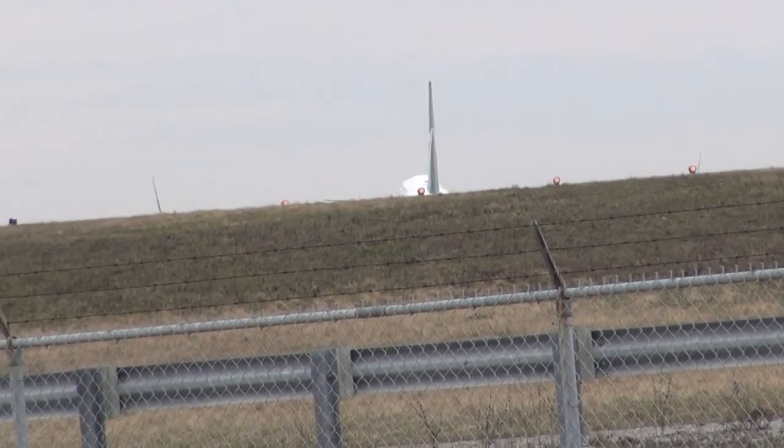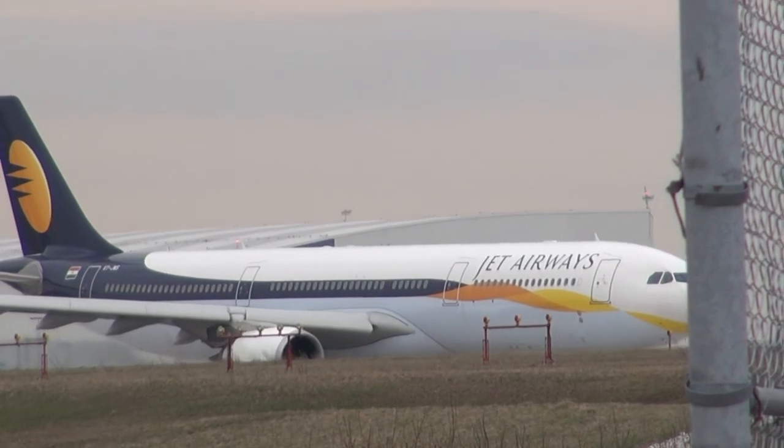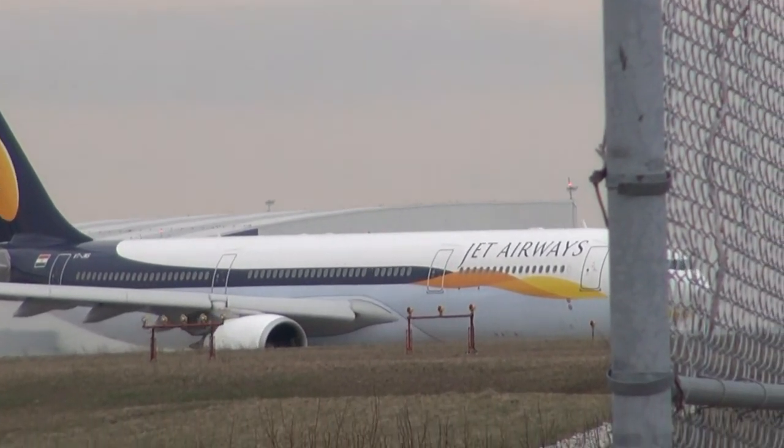2-2-9, Toronto, line up runway 06 left. Jet Airways 2-2-9 heavy, Toronto, line up runway 06 left. Line up runway 06 left, Jet Airways 2-2-9 heavy.